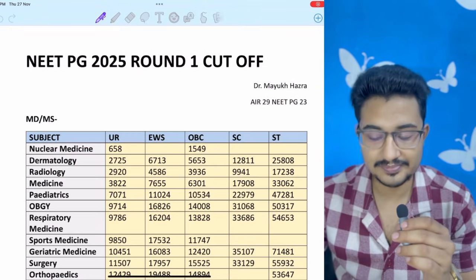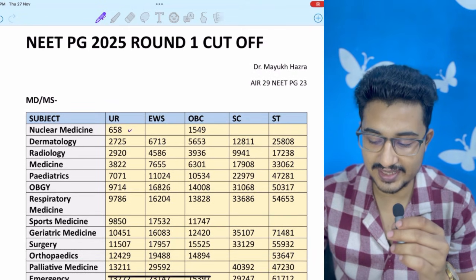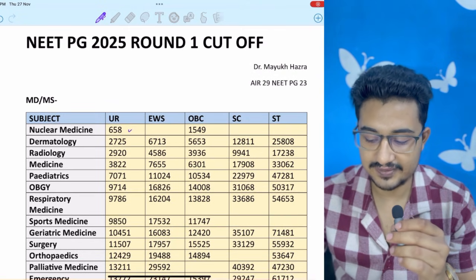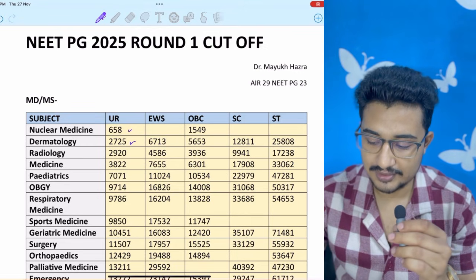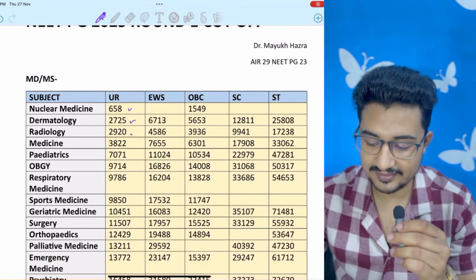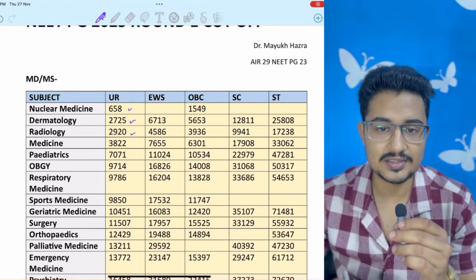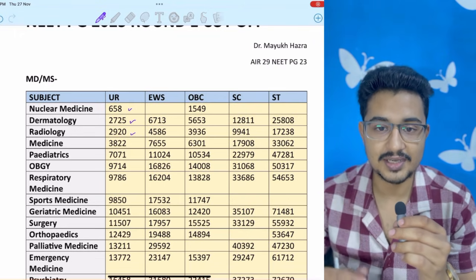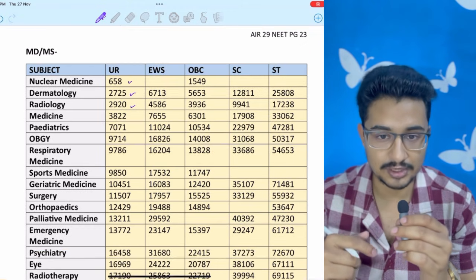The top stream was a surprise this time — nuclear medicine with 658 UR cutoff. After that was dermatology, then radiology in the third spot at 2725, and radiology with 2920. If you want this full list, follow me on Instagram — the link is given in the description box below.